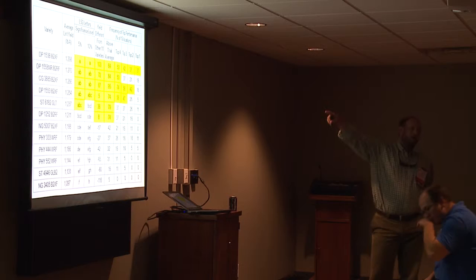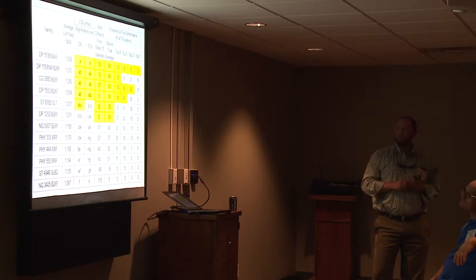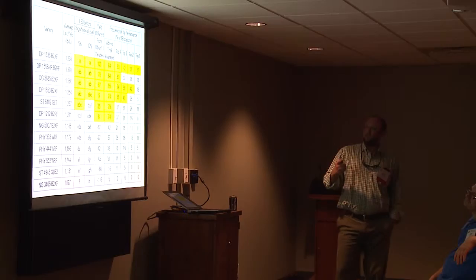In this column, you've got the percent of time a variety finished above the trial average. You've got the percent of time it finished in the top four numerically of 12, and how often it numerically won the trial. Bottom line is, there are some varieties that are very consistent and some that are less consistent — and that's one way to look at it.